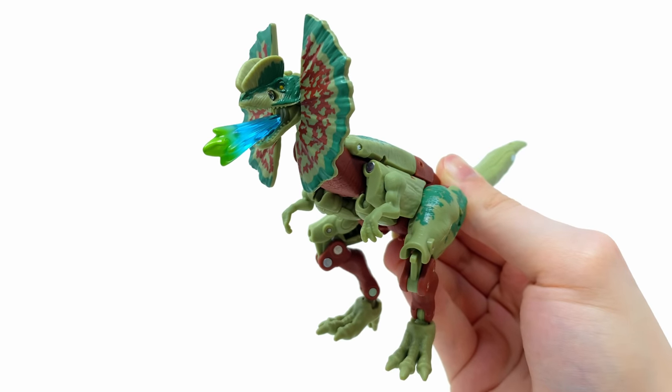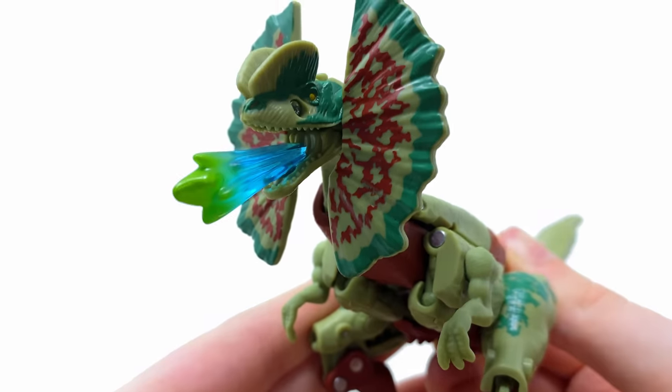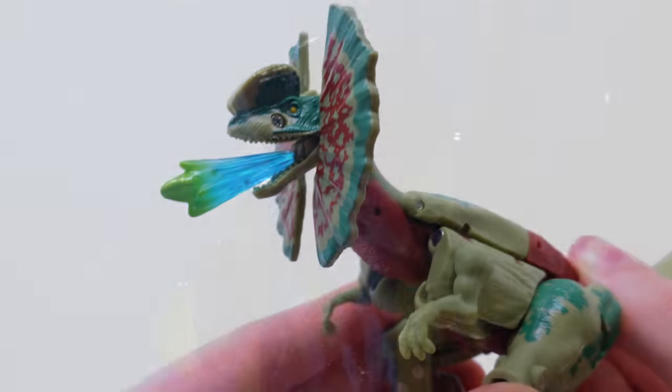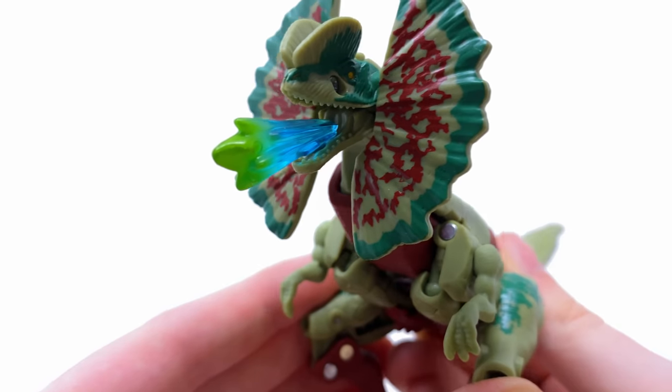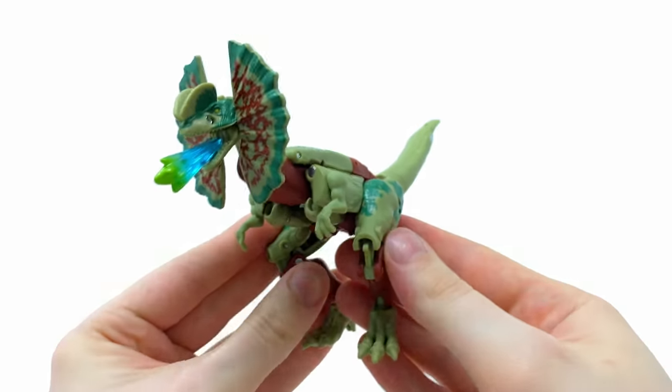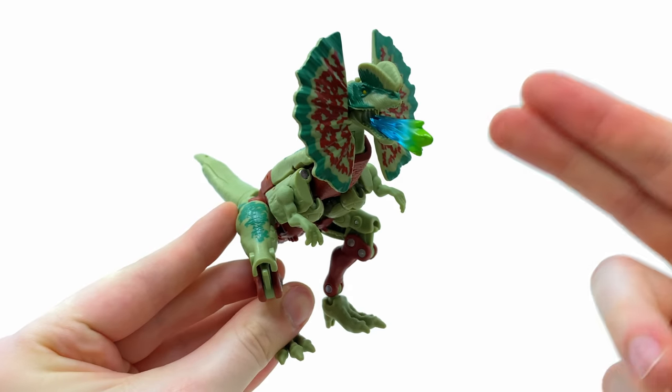Let's check out her accessories - of course there's the venomous blast effect, inspired by when she takes Dennis Nedry out in the movie. It's completely cast in transparent blue with a nice bit of slimy green on the tip. In terms of her dino mode, I think she looks absolutely incredible.